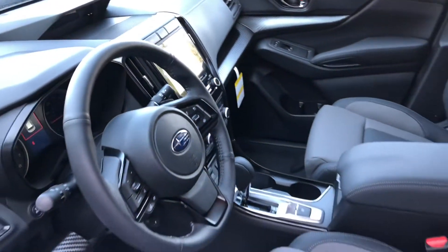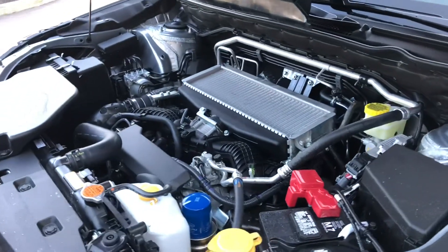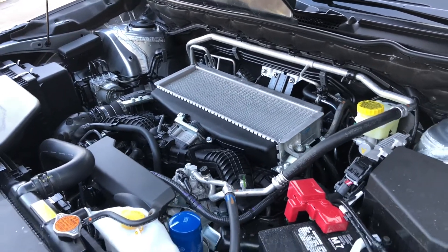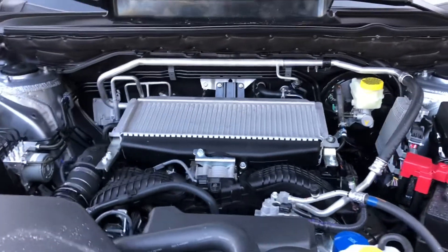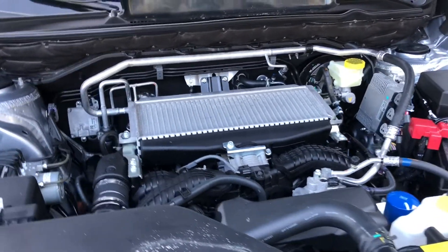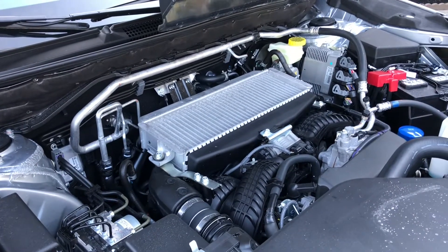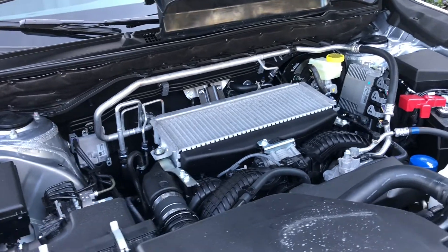There is one engine available in all Ascents, including this Onyx Edition. It's a 2.4-liter turbocharged four-cylinder boxer engine. And don't let that small displacement fool you — even though it's pretty good on fuel economy, it is really quick off the line because of the turbo design. There's no lag. It feels like a much larger engine.